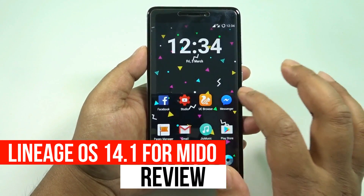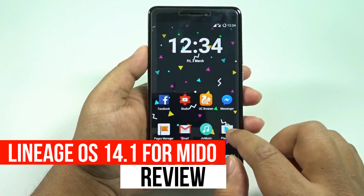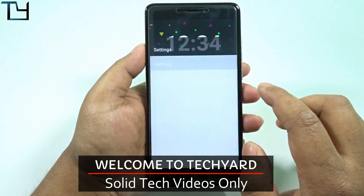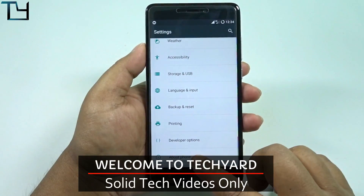Welcome to the channel, this is Saurav here and today I'm back with another video. I will show you the first LineageOS 14.1 — that is Nougat ROM — for the Redmi Note 4.